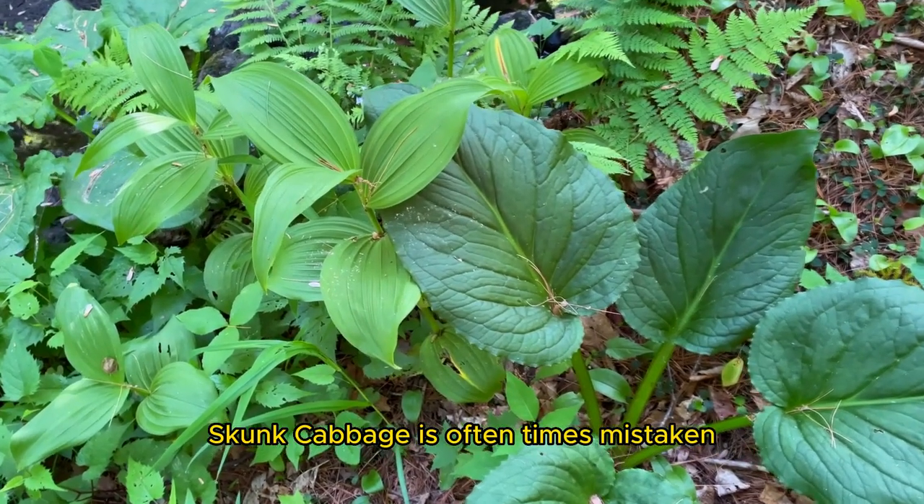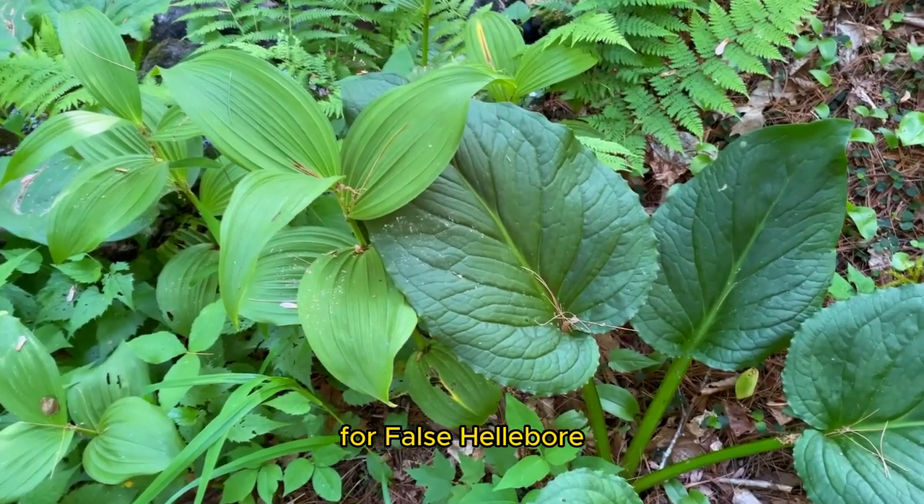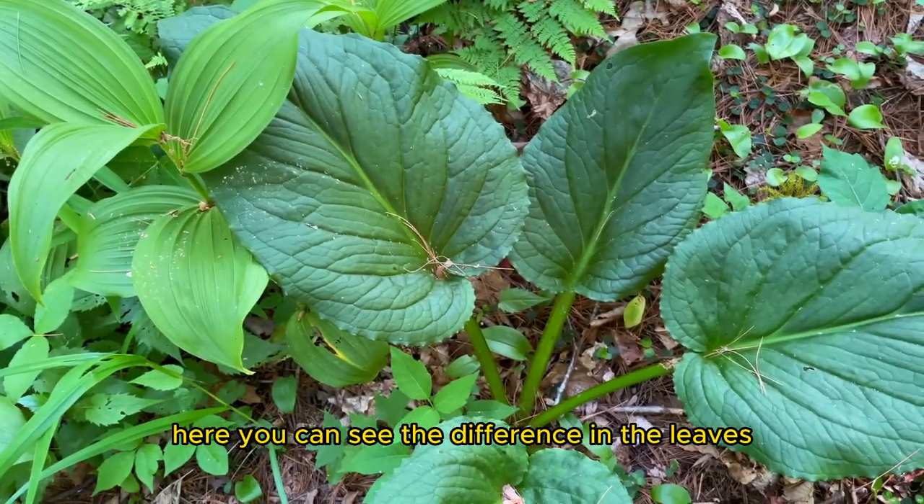Skunk cabbage is oftentimes mistaken for False Hellebore. Here you can see the difference in the leaves.